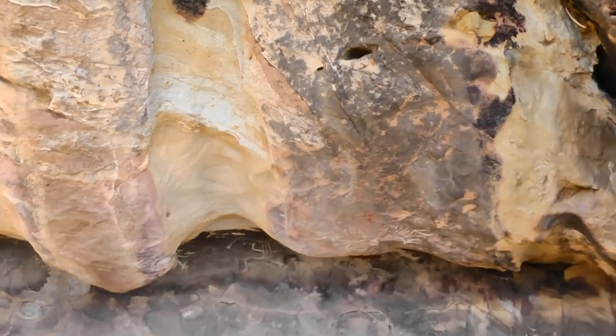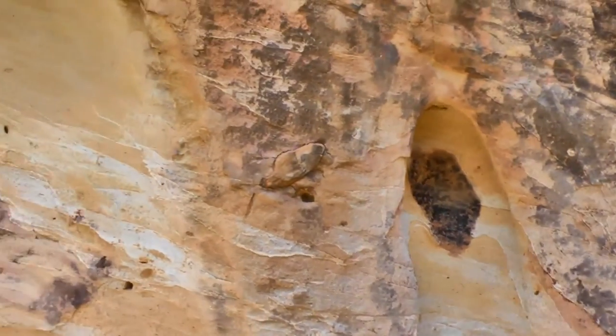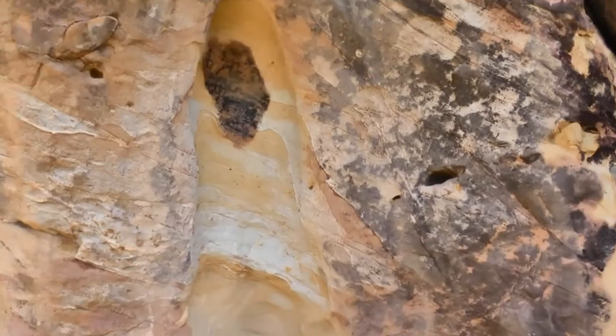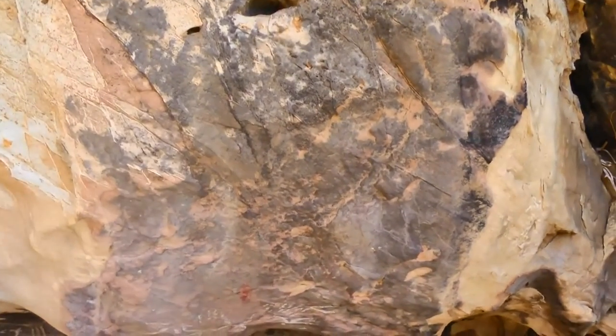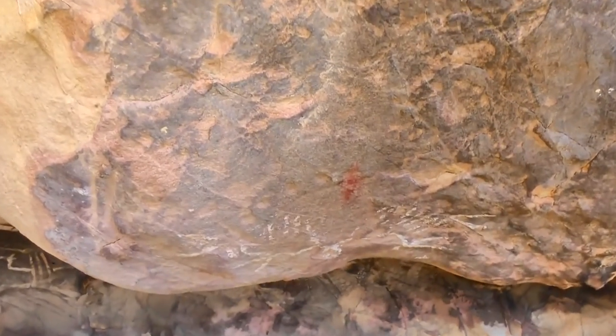I'll tell you, this is really fantastic. There's no grand panels here, but I can see right over here at the foot of this cave, right over here, some pictographs. So let's take a look, my friends.